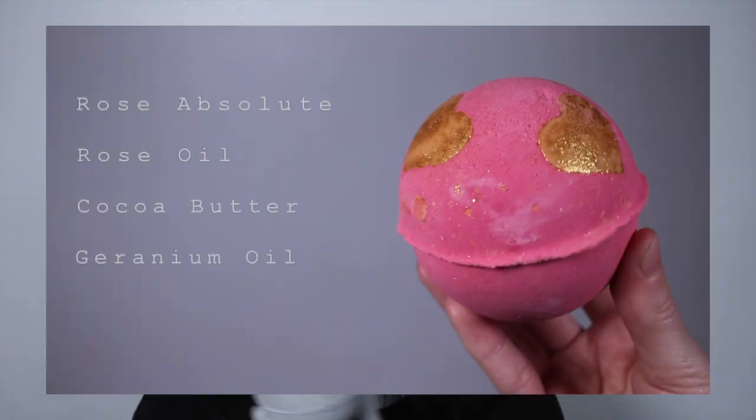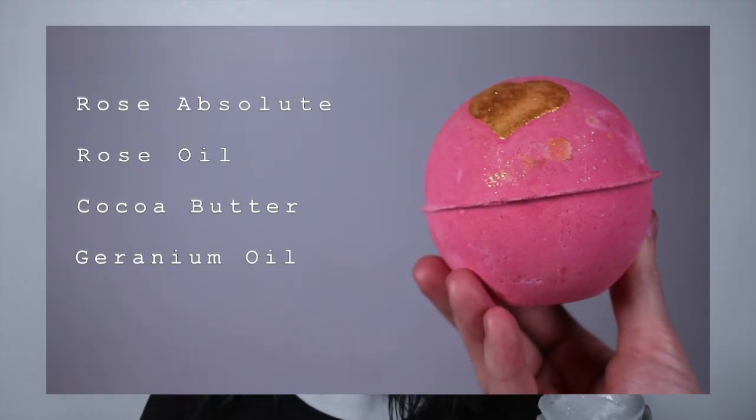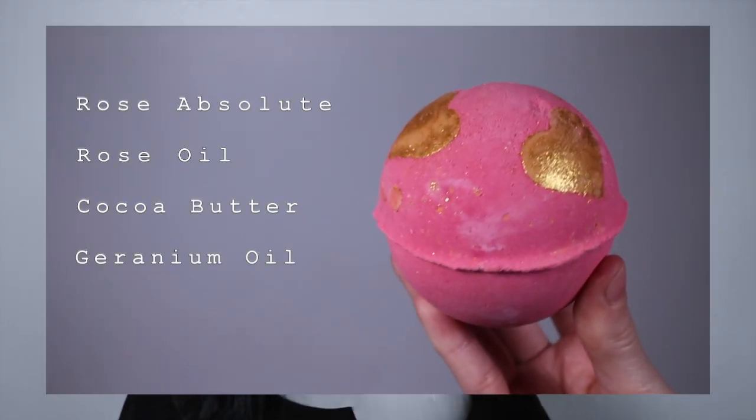The next item is the Heartbeat Bath Bomb, retailing at £5.95. It smells like the Rose Bombshell bath bomb from a few years ago — a very light, delicate floral rose scent. You've got three bath melts inside which is so nice. Ingredients wise it has rose absolute, rose oil, cocoa butter, and geranium oil. If you like floral scents, 10 out of 10 — if you don't like florals, this range probably isn't for you.